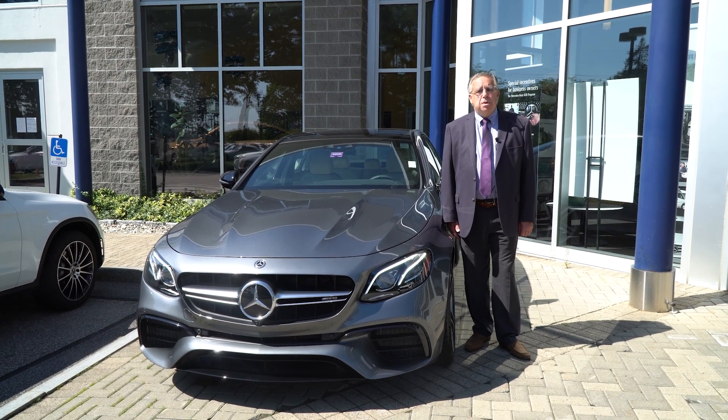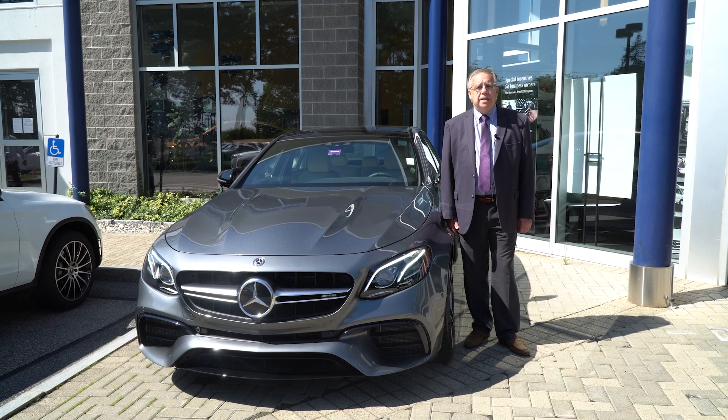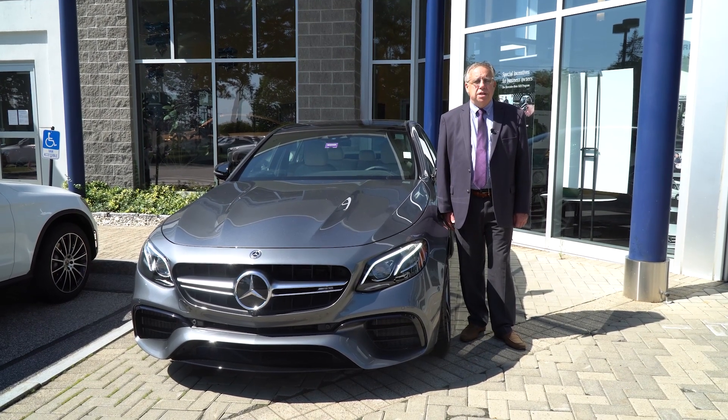Hey John, Bob Holtz Hacker here with Prime Motor Cars Mercedes-Benz in beautiful Scarborough, Maine. Beautiful day, beautiful car. I love doing videos like this, especially on a car that's just so fabulous in every respect.